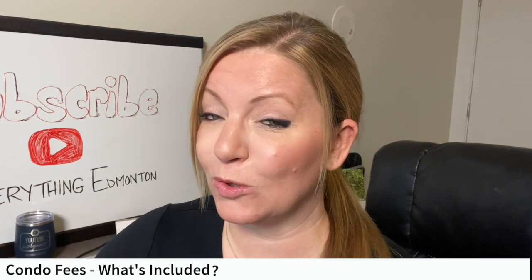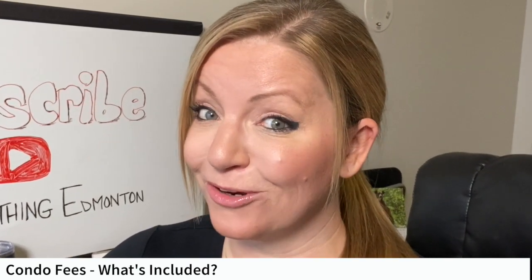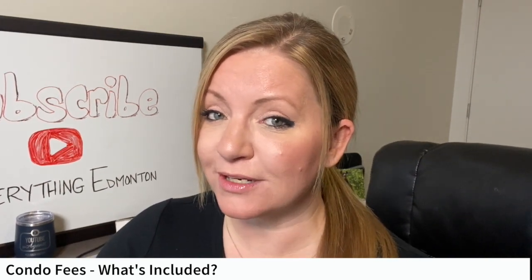If you're considering condo living, condo fees are inevitable. Do you know what sucks more than a video about condo fees? Buying a condo and not knowing what your condo fees cover. Watch this video for the information you need to know about condo fees.